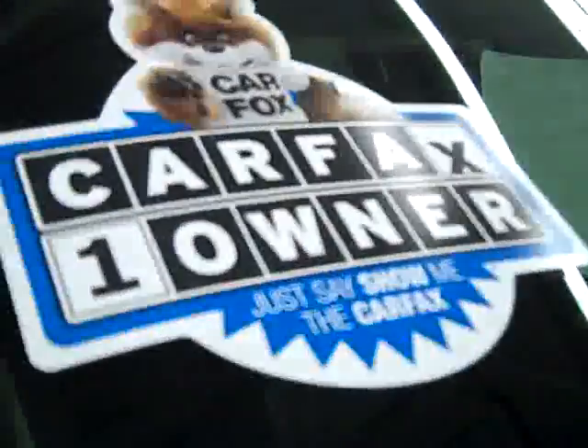These Goodyear Eagle LS2 tires have probably about 75% of their tread, and this vehicle is a one owner with a clean Carfax.